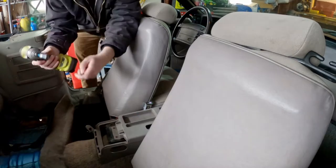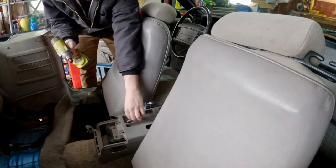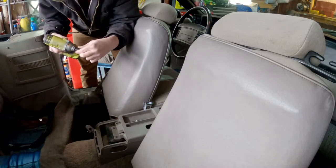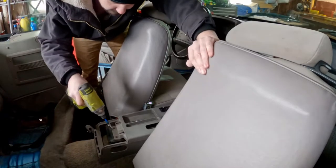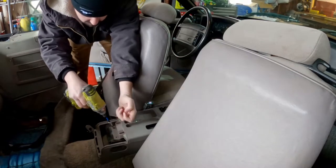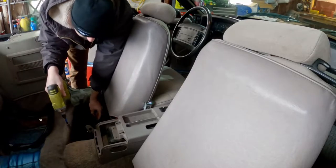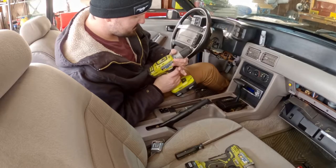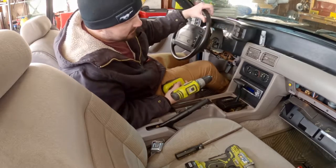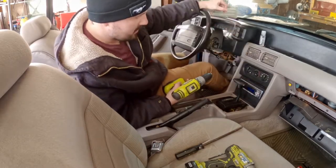This is a lot more involved than I thought — this is a very extensive job just to remove something as simple as a center console. There are four Phillips head screws that hold the front part of the console, and I don't know who or what got them in there so tight — whether they used thread locker or super glue, but they're not coming out.